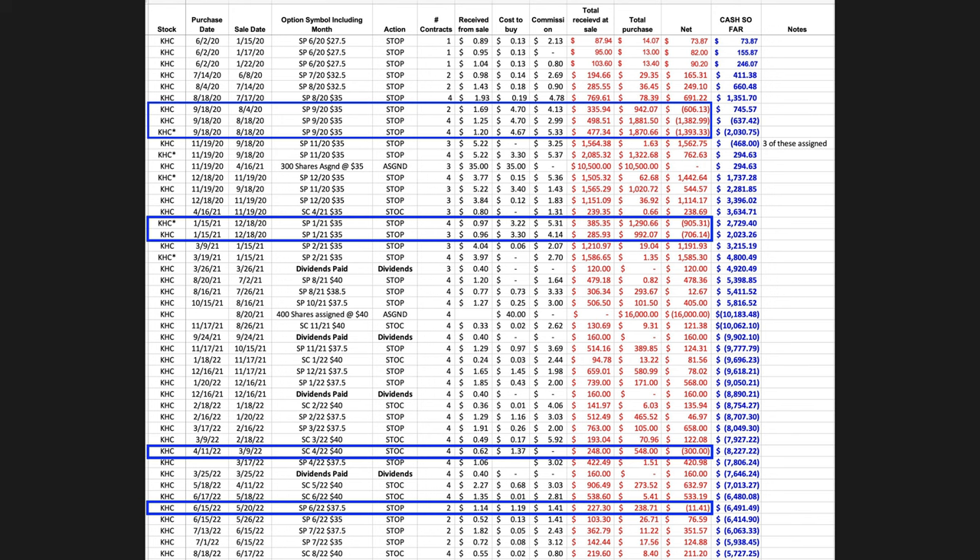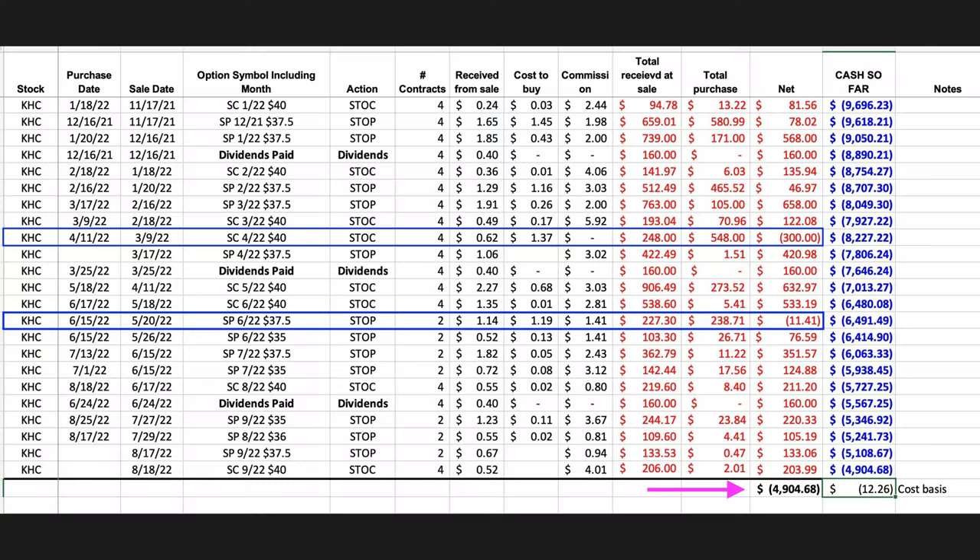Going back to our spreadsheet — notice in the blue rectangles that sometimes individual trades will not be profitable. We'll have to close out a position that costs us more than what we received up front when we sold the option. However, it's all part of a bigger strategy. Quite often individual trades do end up being profitable. We call it our upgraded version of the wheel strategy because we don't limit ourselves to just selling cash-secured put options and waiting for assignment.